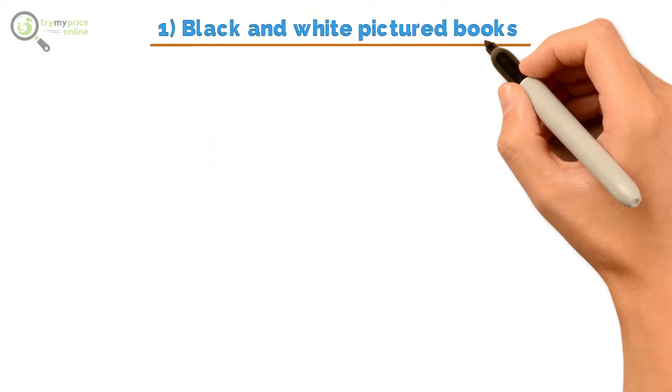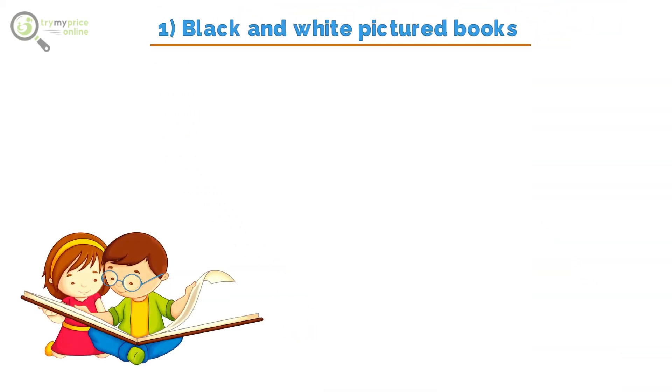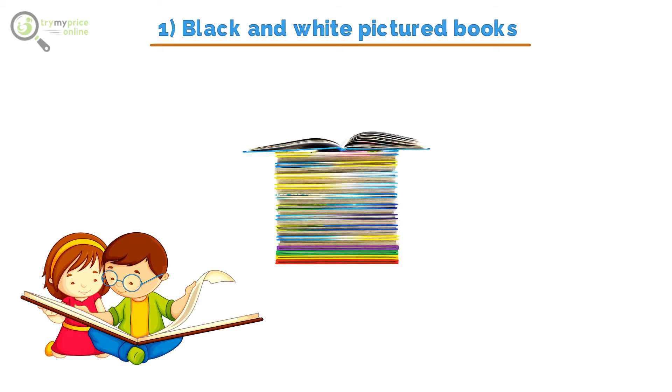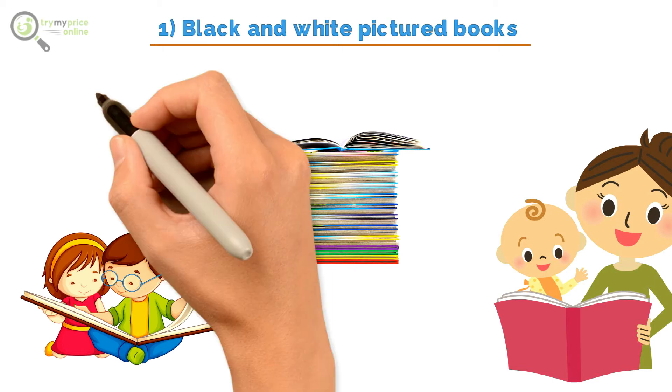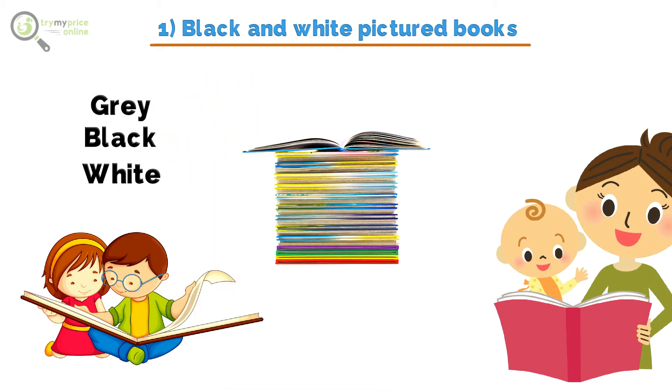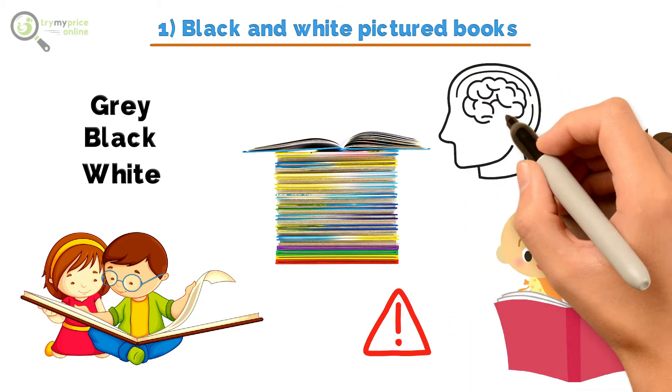1. Black and White Pictured Books. Do you know that reading to your baby at any particular age will be of great benefit to their development? Well, it is, and you can read to newborns too. The black and white pictured books are ideal for infants as they can easily see gray, black and white when they are born. The high contrast of black and white images is easier for them to see, and has been said to assist in increasing their attention span and concentration skills.